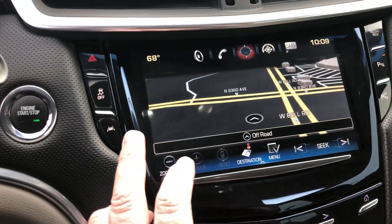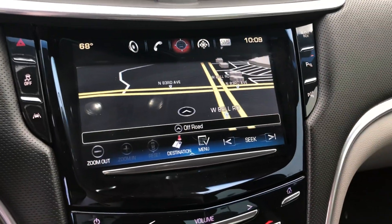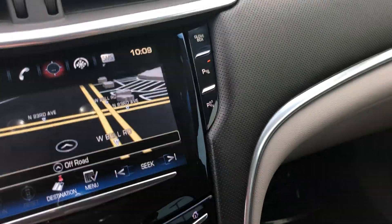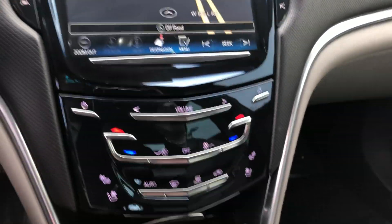We do have lane keep assist — if you ever start veering out of your lane it will gently nudge you back. The vehicle can actually park itself, and it has parking sensors all the way around.